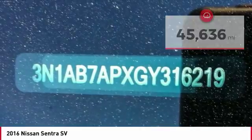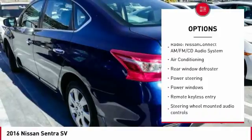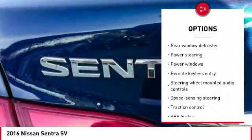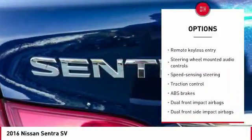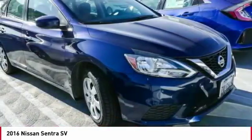Here are some of this vehicle's great options: traction control, dual airbags, air conditioning, power steering, security system, power windows, electronic stability control, CD player, trip computer, and rear window defroster.